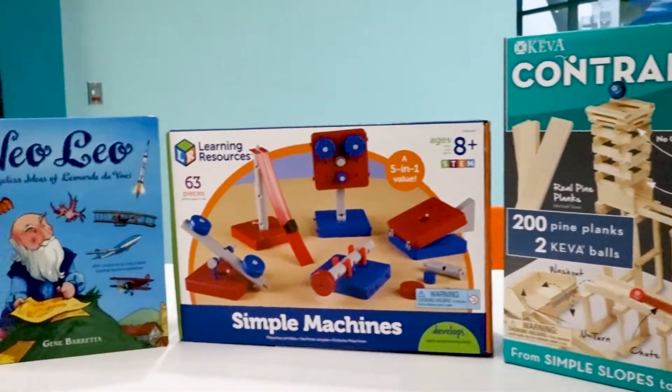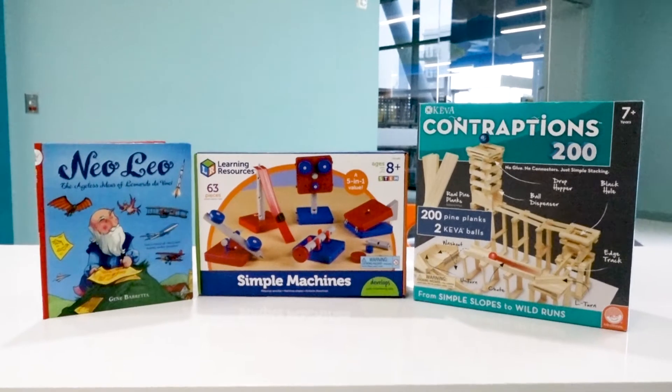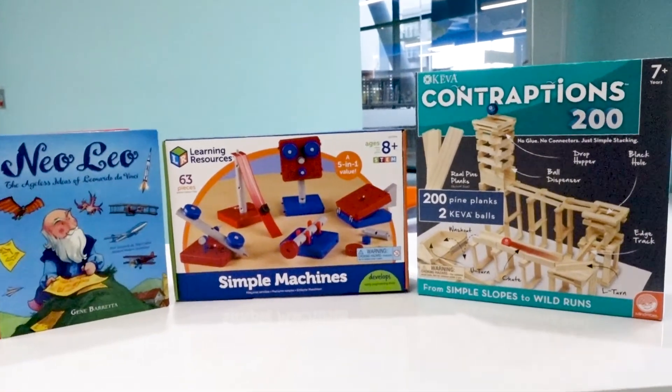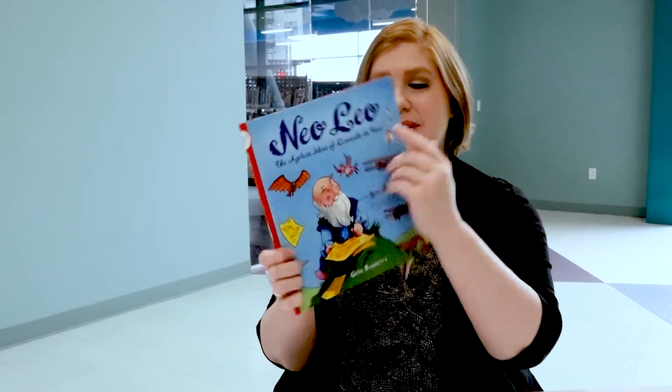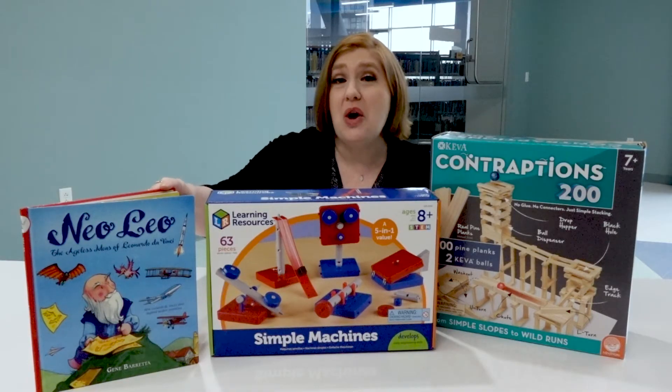This kit that I have here today is the machines and contraptions kit, and you can see we have two activities and a book that ties in with the activities. The informational text included with every kit offers an opportunity for them to connect what they're reading to what they're doing. This one's about Leonardo da Vinci.